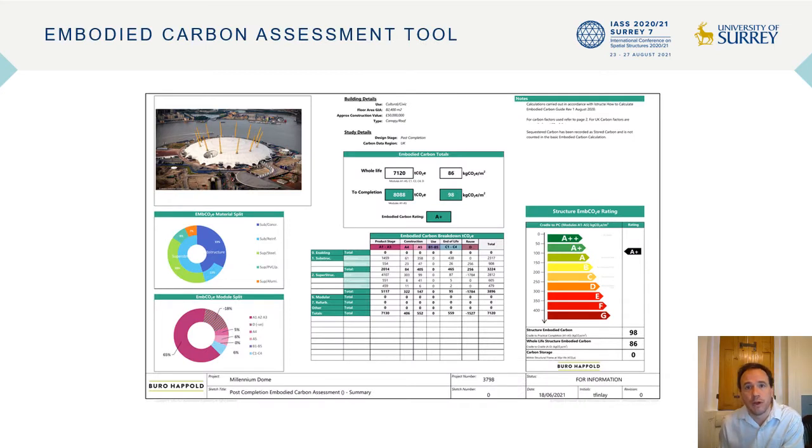One of the ways that we, in Bureau Happold, are looking to influence all the buildings we design towards lower embodied carbon is through our Embodied Carbon Assessment Tool. The relatively simple premise is that if we know how much of each material is being used, then we can calculate how much embodied carbon is being created. Using robust material data allows quick material estimates to produce meaningful measurements of embodied carbon throughout the design process. The database of knowledge that we developed allows us to track our progress against our target of moving towards designing zero carbon buildings. All the numbers that I present today come out of this Embodied Carbon Assessment Tool.